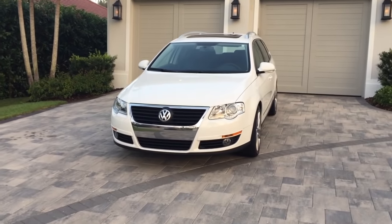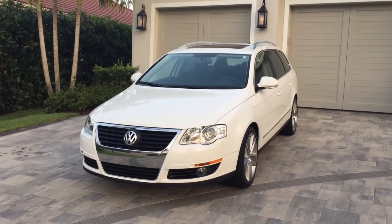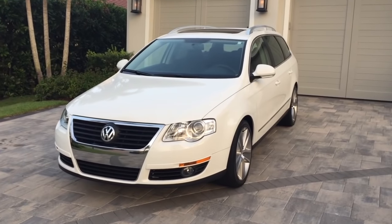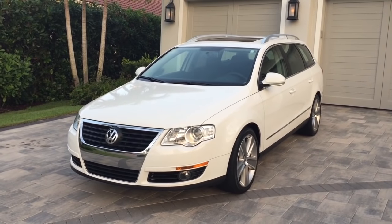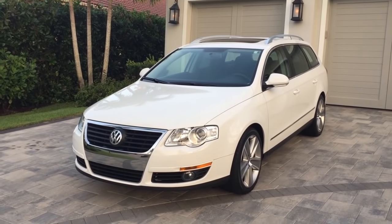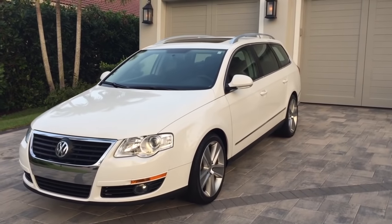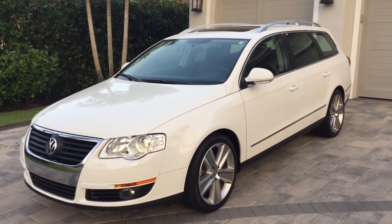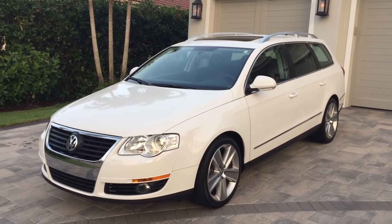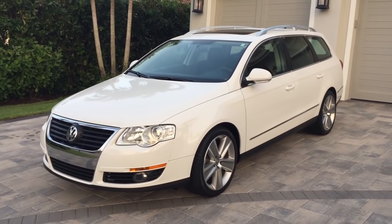Good morning. This is Bill from Auto Europa in Naples and today I've got this fantastic Volkswagen Passat Comfort Wagon. This is a 2010. It's a one-owner vehicle, super low miles — just 38 on the clock if I recall correctly. One of my favorite things beyond station wagons and Volkswagens is buying a car from retired German couples who live here in Naples.